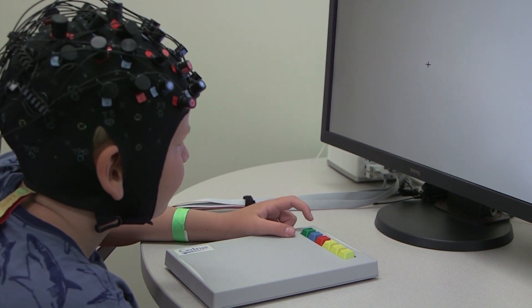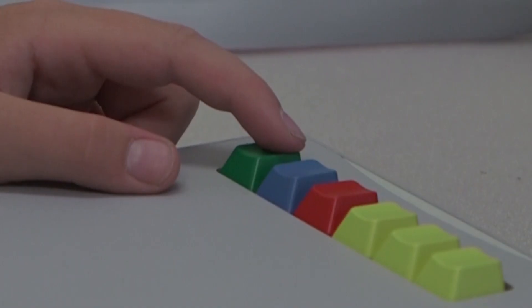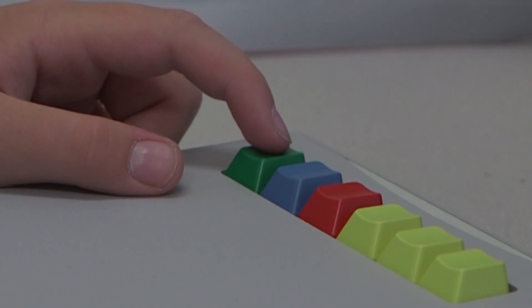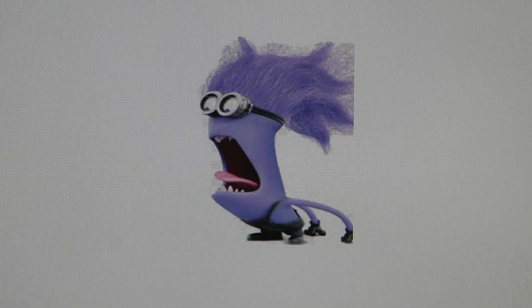We'll be watching some dynamic videos, things like maybe you might see on a screensaver. They'll also be playing different games where they have to respond on a keyboard, or we have this fun little response box — kind of like a video game where they're going to see things on the screen: pictures, shapes, animals, and then respond in different ways, and we're going to measure that.